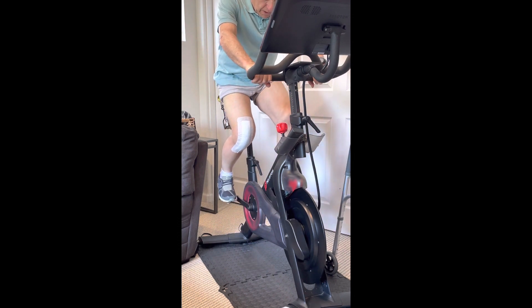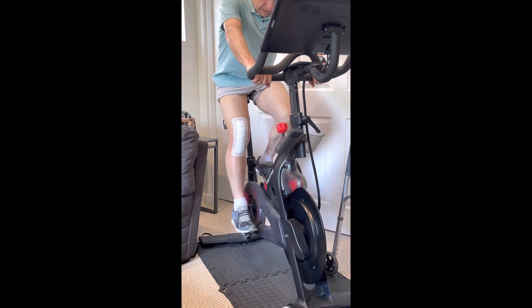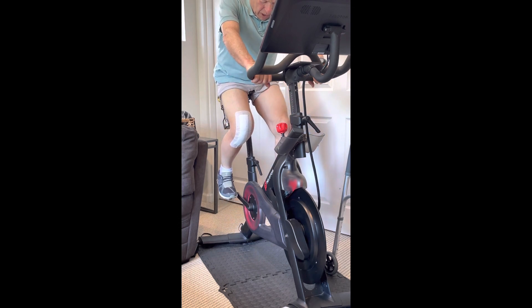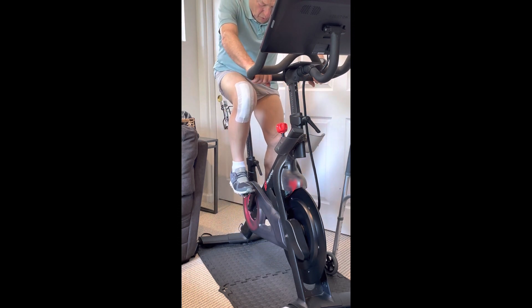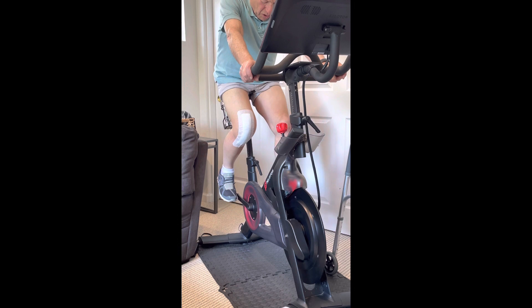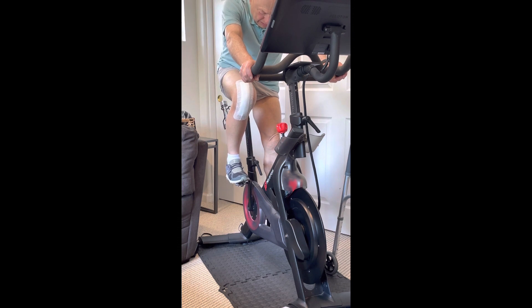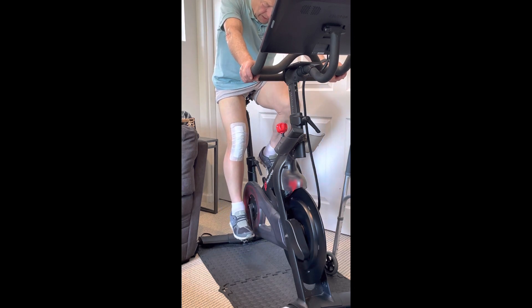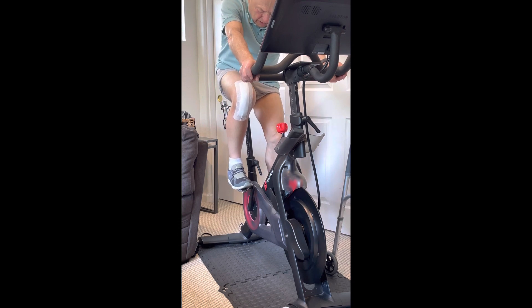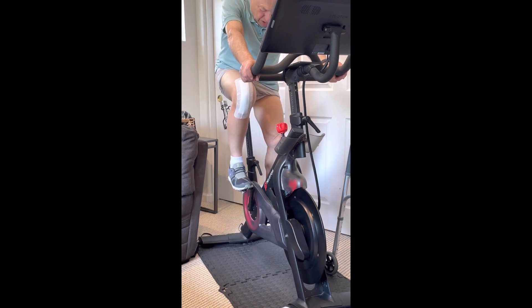The last demonstration of post-op day number 10 is on the stationary bike — this one happens to be a Peloton. I hadn't been on it for a few days and yesterday discovered that I couldn't comfortably make a full revolution, so I'm doing partial revolutions. It's always easier after a knee replacement to pedal backwards than forward. I might be able to get to a full revolution pedaling backwards if I keep up this steady, slow repetition — trying not to force it, just gradually stretch and increase the flexion in the knee.